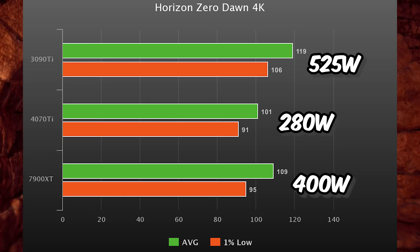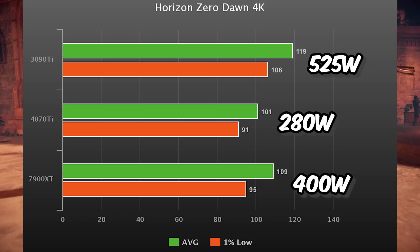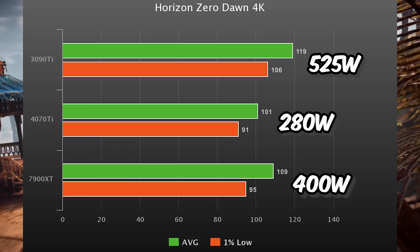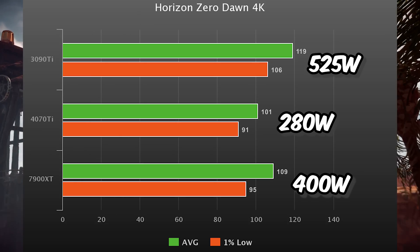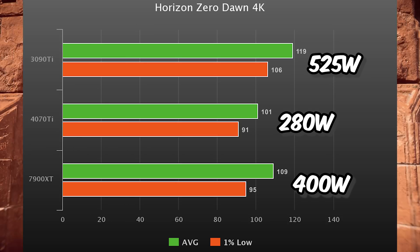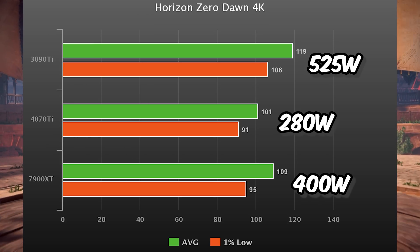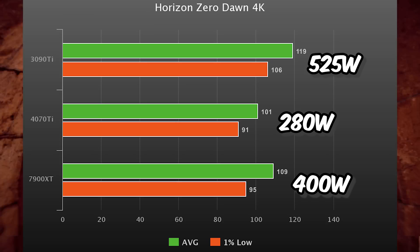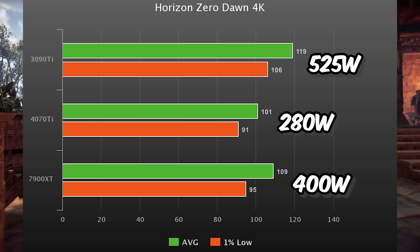Looking at the power draw numbers paints a very different picture. The 4070 Ti, while being 18% slower than the 3090 Ti in this game, is pulling almost half as much power to do it — that's kind of why it's my favorite card of this generation. The 7900 XT is pulling 400 watts, so RDNA 3 is almost as inefficient as Ampere. The 3090 Ti here is 10% faster than the 7900 XT with only 30% worse power draw — not the best showing for AMD.